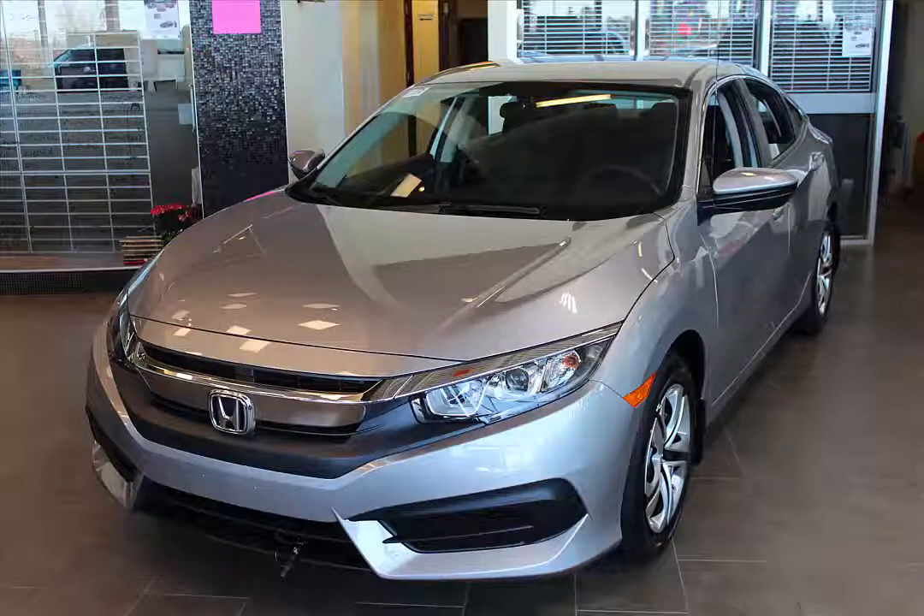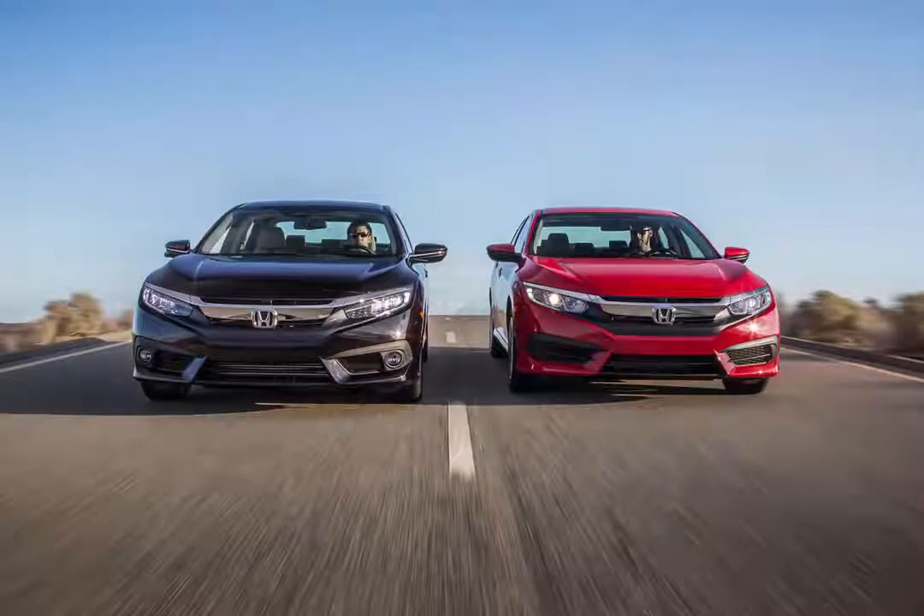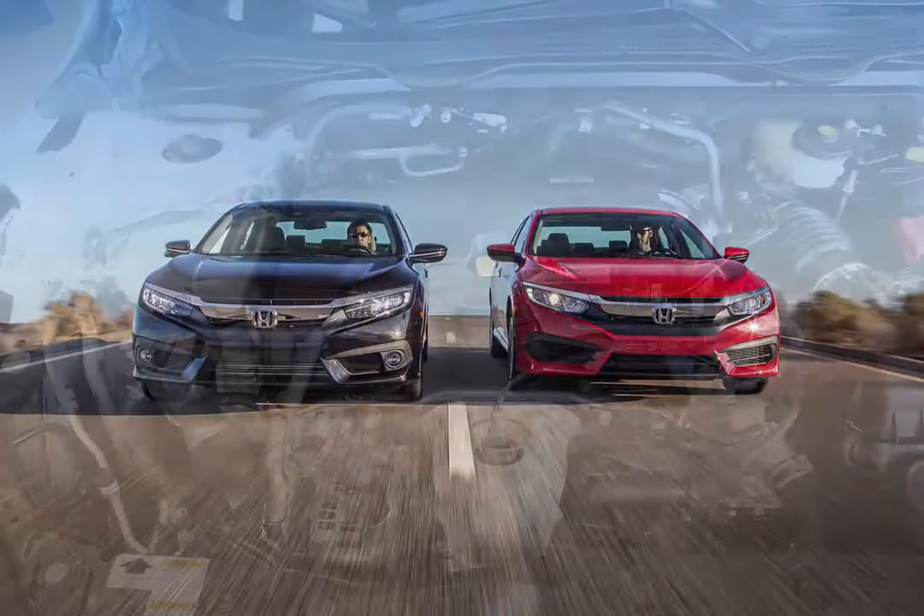All new is an overused phrase in the automotive industry, but it rings true in the case of the 10th generation 2016 Civic Sedan. That includes what makes the Civic stop and go. Let's start with the engines.